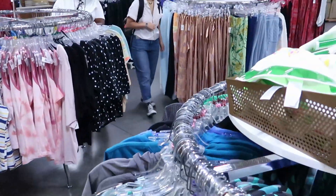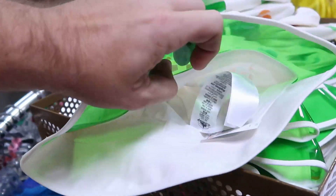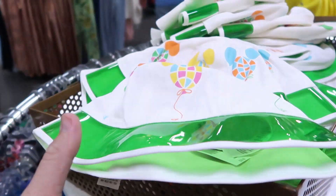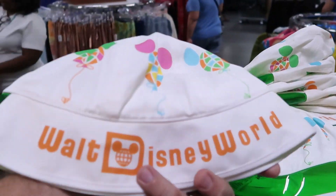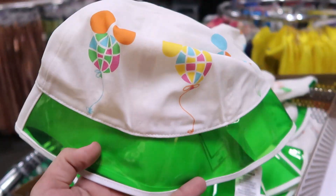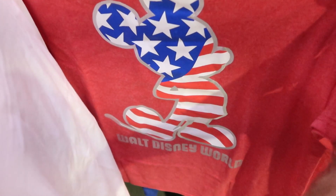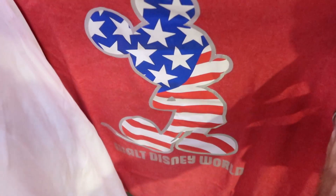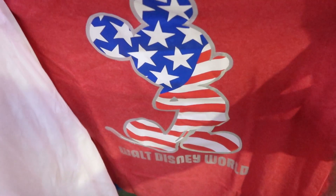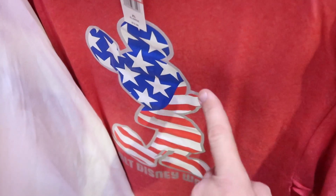Over here for the 50th anniversary — I think Vault Collection — from over at Marketplace Co-op, they have the bucket hats for only $7.99. They say Walt Disney World and I love all the balloons and the neon green. Also a new patriotic Mickey Mouse shirt right over here — Mickey in red, white, and blue, it says Walt Disney World — this one is $10.99, marked down from $20.